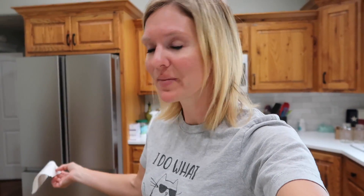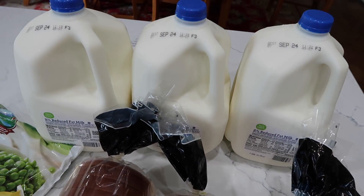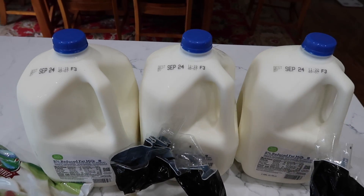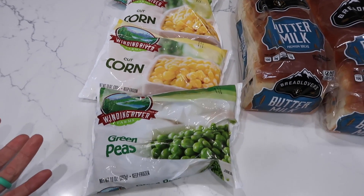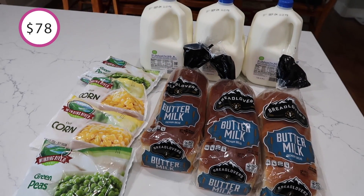It is September 10th. I thought I had milk in my outside fridge — I didn't. And I thought I had bread in my downstairs freezer — I didn't. $18 today. Three loaves of bread lover's bread, milk at $2.89 a gallon with a date far out so I grabbed three. Some frozen veggies on sale for $0.50 a bag. That is all I got: $18.